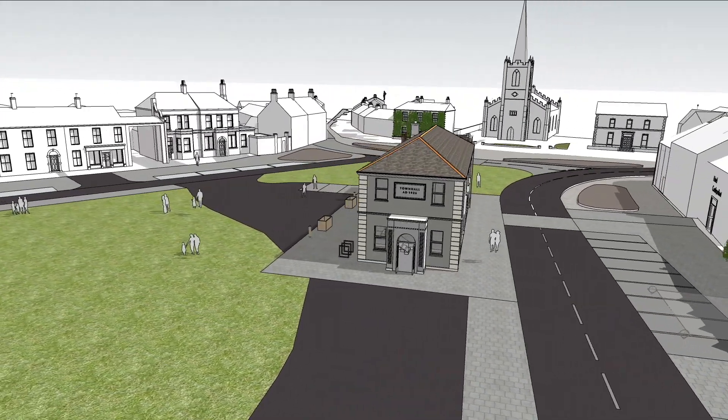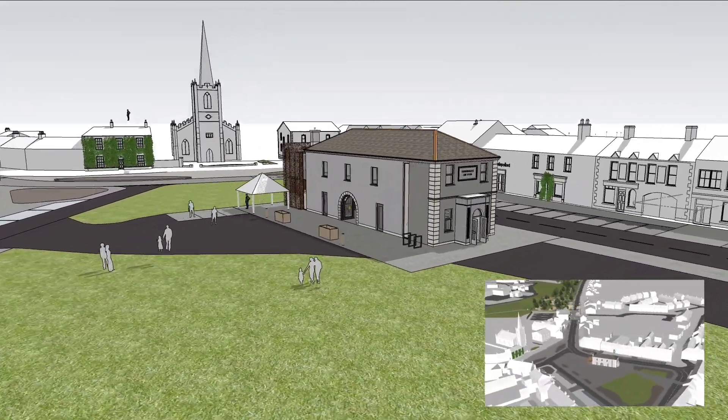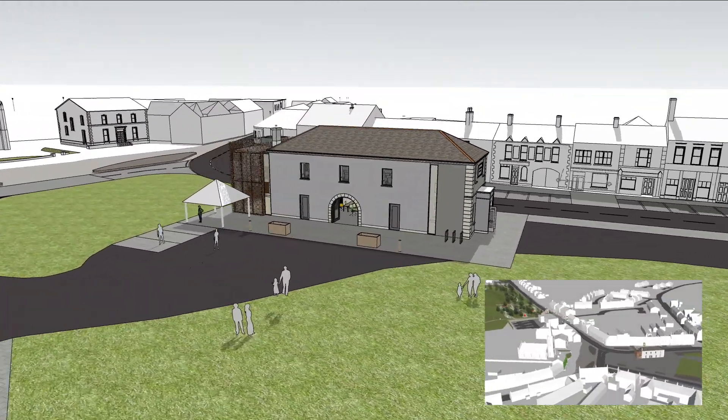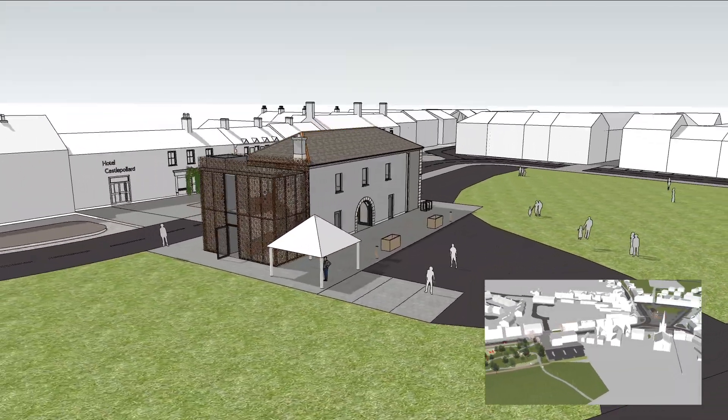Castle Pollard is a planned town built around a square with a village green at its core. The original village layout, much of which dates to the 19th century, is preserved and now landscaped in a central triangular green.